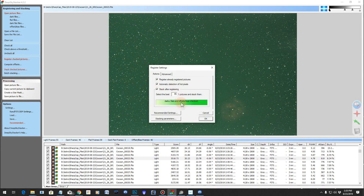Registered, checked pictures, and everything is loaded. I've got the darks, flats, and the biases, and ready to roll.